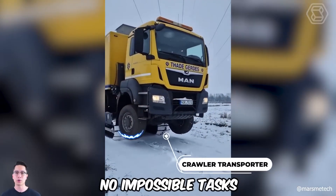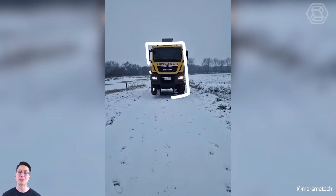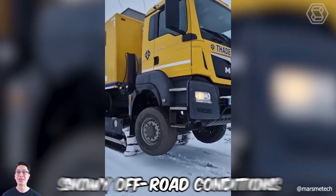There is no impossible task for the crawler-transporter. Moving a large construction machine in snowy off-road conditions is no problem.